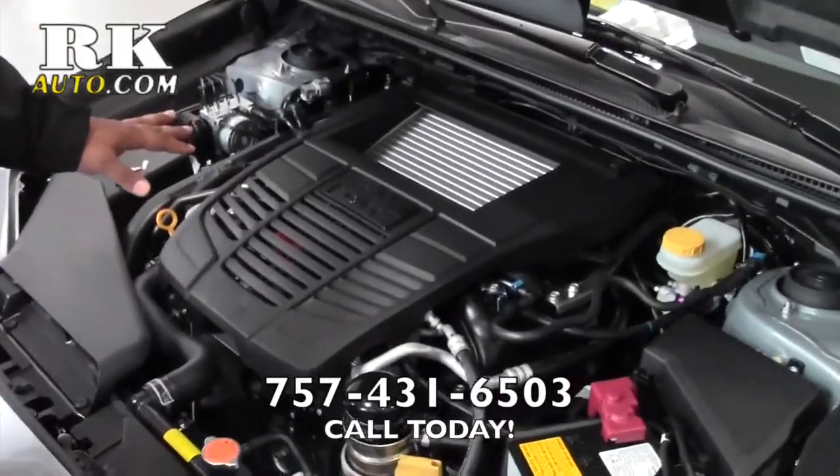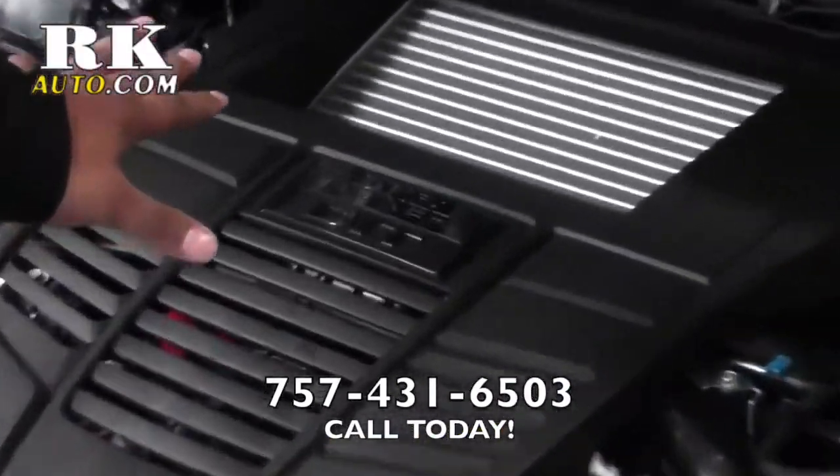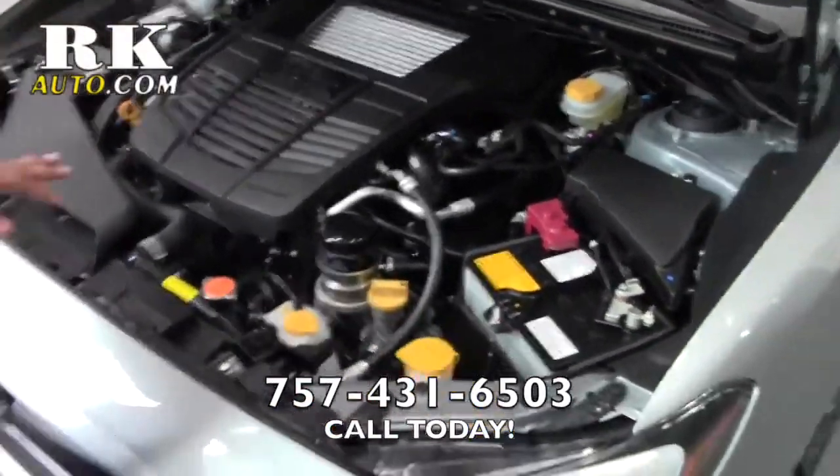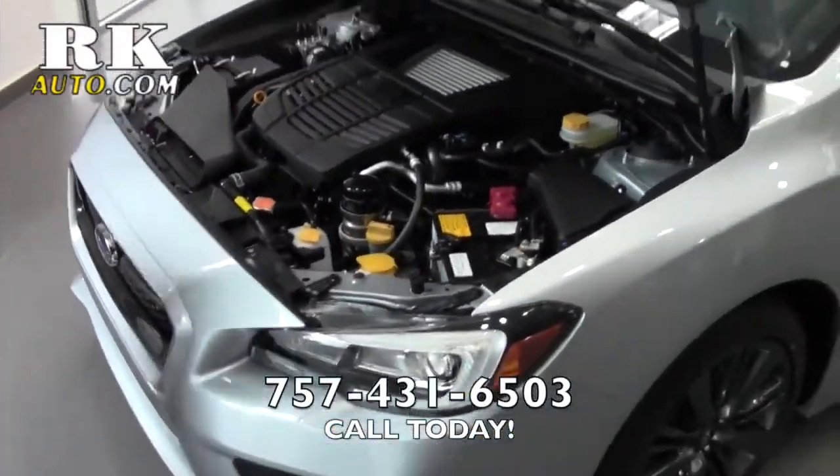This is what Subaru is famous for right here — our boxer engine. They put the new 2-liter in there. Turbocharged engine, direct injection, standard on the WRX. Great motor, easy to work on.